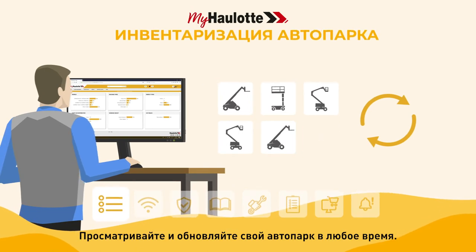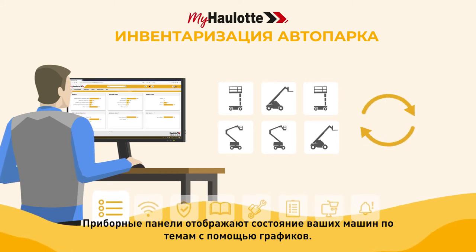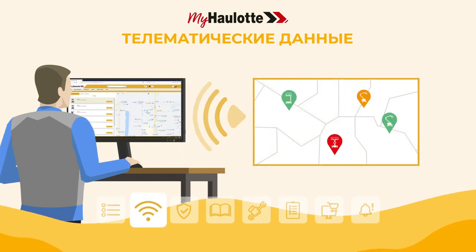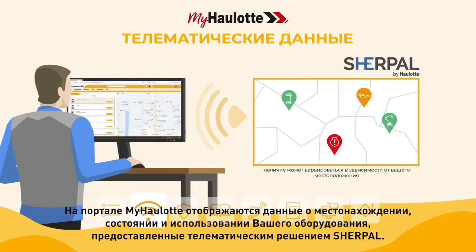Review and update your fleet inventory at any time. Dashboards show the status of your machines by topic with charts. Manage your fleet remotely. The myhorlot portal displays the location, health and usage data of your equipment provided by the Sherpal Telematics solution.